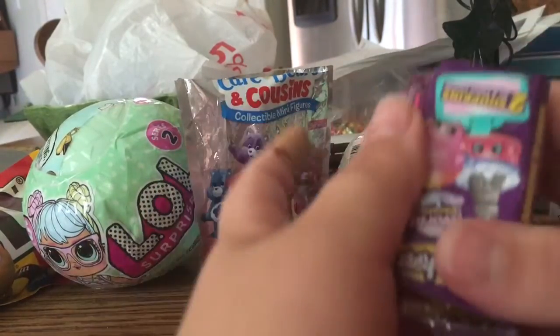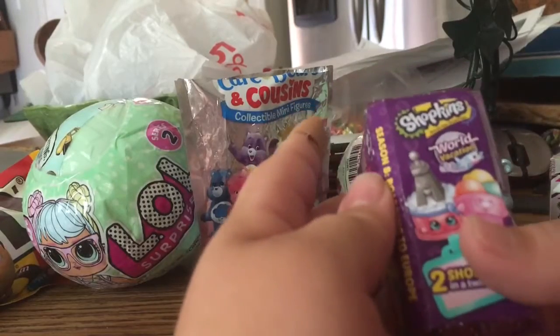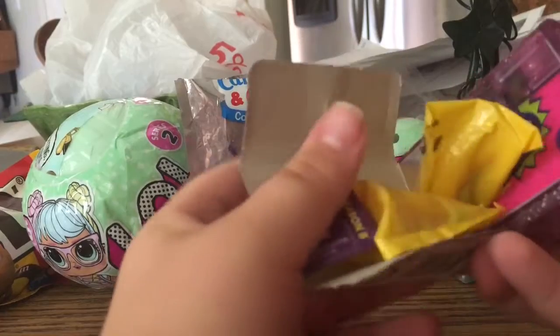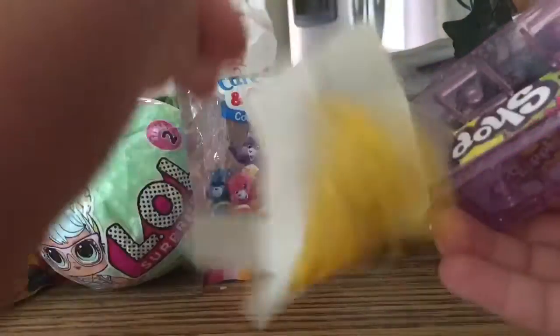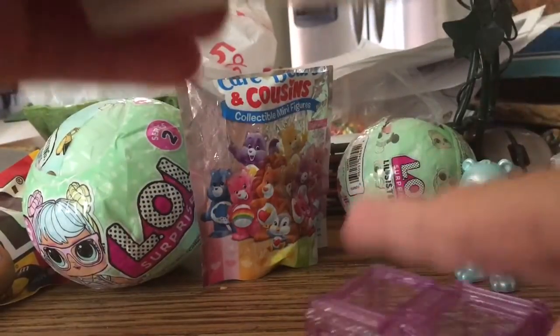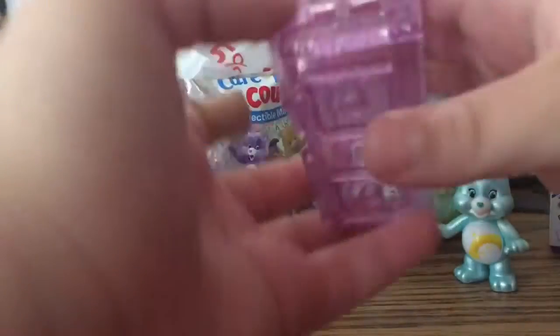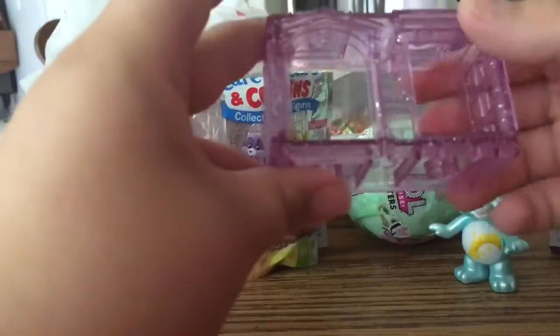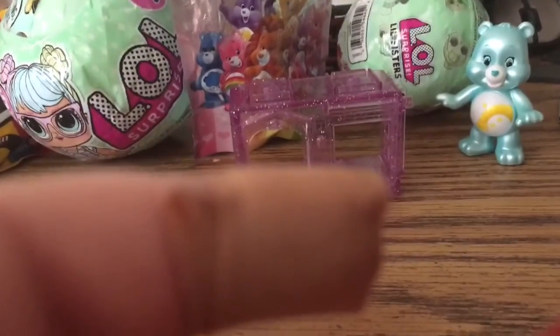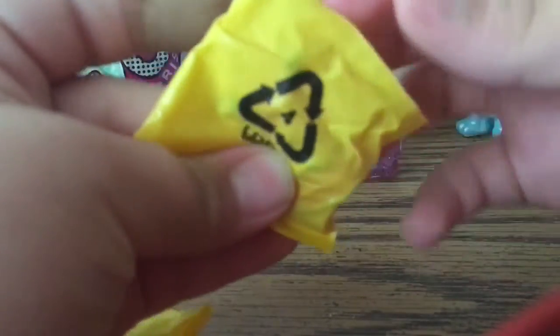Let's open a Shopkins Series 8 World Vacation blind twin room. So here's your checklist. It's a little twin room — adorable. I'm going to set my camera down a little bit shorter. Let's see what I have.